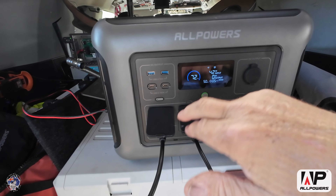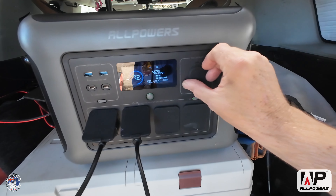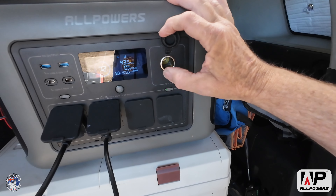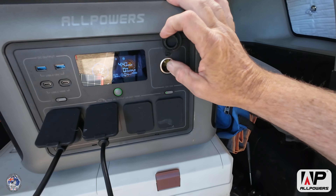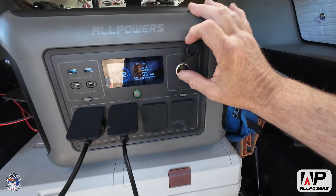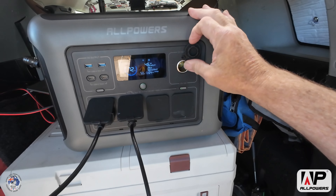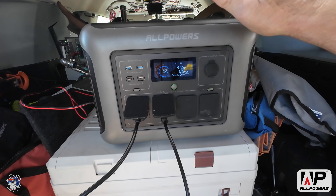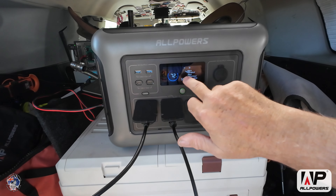If we want to plug other things in, we've actually been using our electric blankets. I've got a video coming out showing the AllPowers running a 12-volt electric blanket — it is fantastic. Just plug it into the cigarette lighter plug and you can stay nice and warm overnight. You can see the sun coming out a bit — it went up to 48 watts.